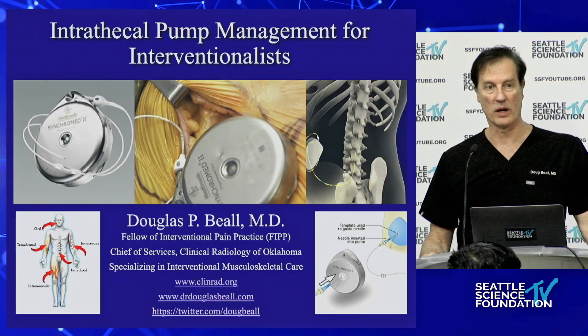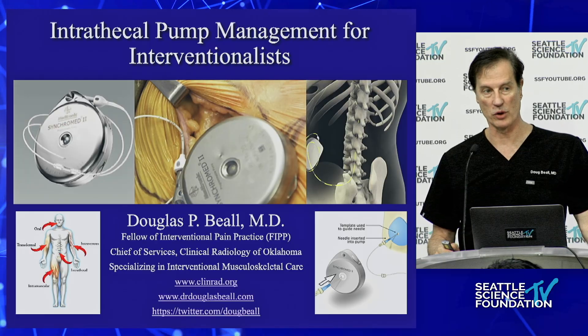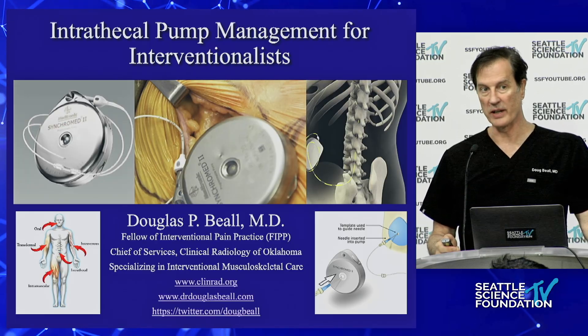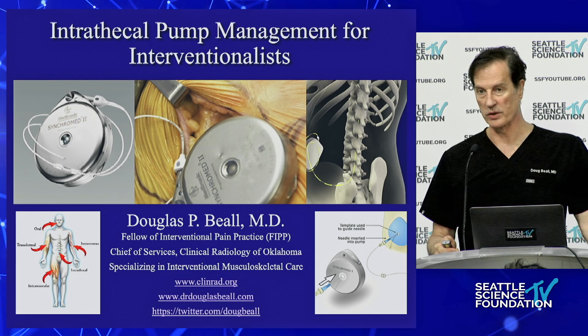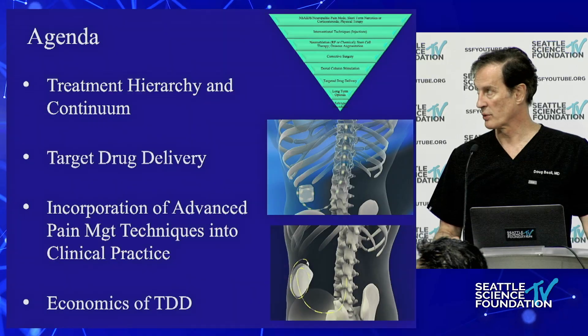We're going to switch gears and go from targeted interventional techniques to this — a pain blocking device. This is intrathecal pain pumps. Show of hands, how many people do intrathecal pumps? I'm going to show you things that you need to be thinking about. If you're not doing one of the six things I'm going to mention, you're missing out in terms of intrathecal pumps.